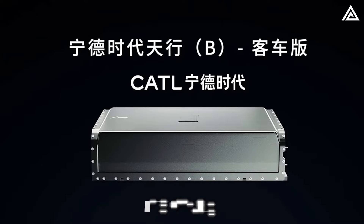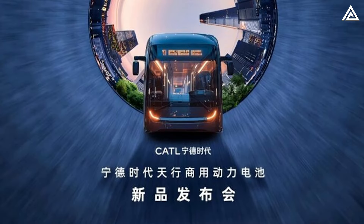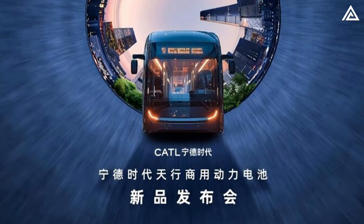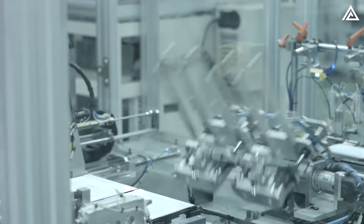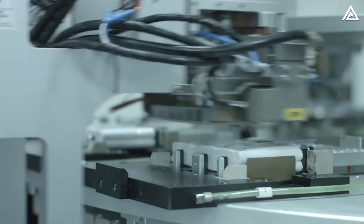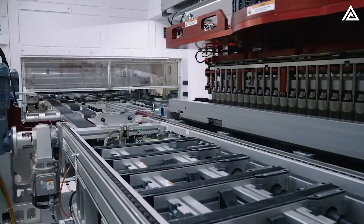Despite this, CATL's batteries, with an energy density of 175 Wh per kilogram in the Tektrans bus edition, lag behind Tesla's more energy-efficient offerings. This gap highlights that while CATL excels in longevity, Tesla continues to lead in performance and range.